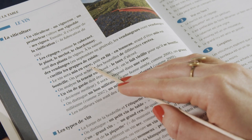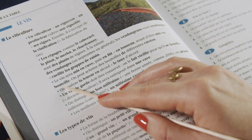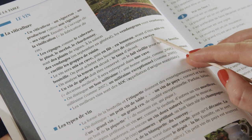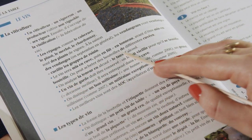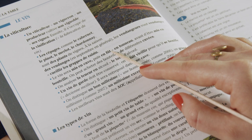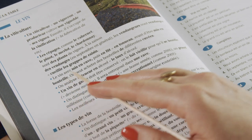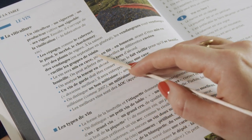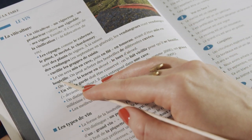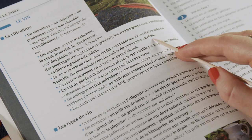Le vin sera mis en cuve, puis en fût ou en tonneau, avant d'être mis en bouteille. On peut acheter des bouteilles de différents cuvées. So here we are in the process of making wine: the wine is put first en fût ou en tonneau, and then en bouteille. So it's made to ferment, then you leave it to rest in a barrel, then it's put in a bottle — different sorts of wine.